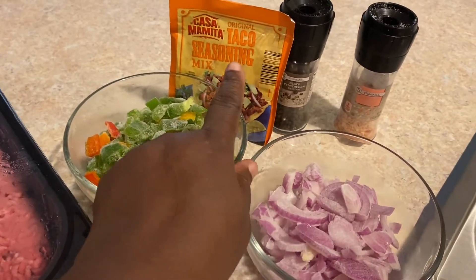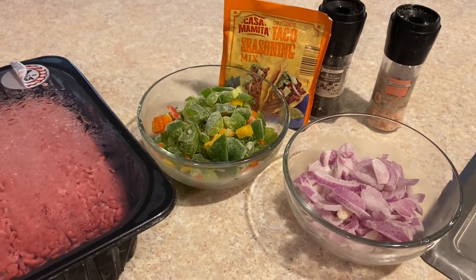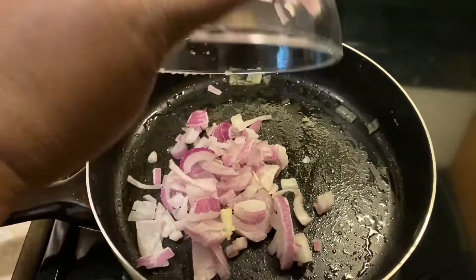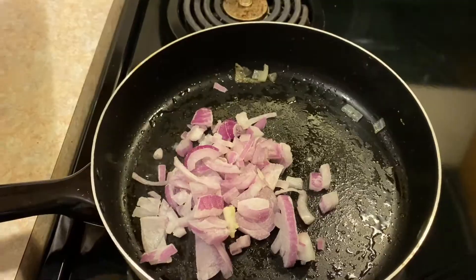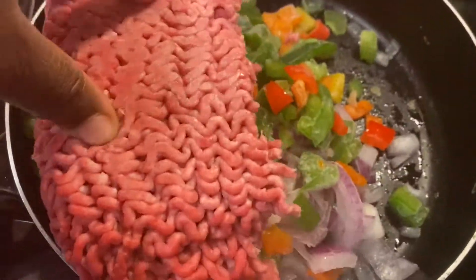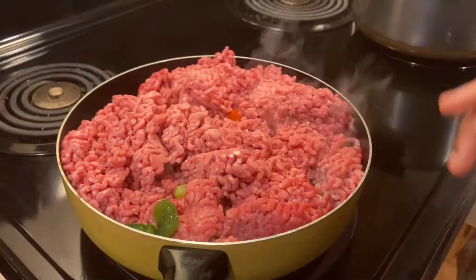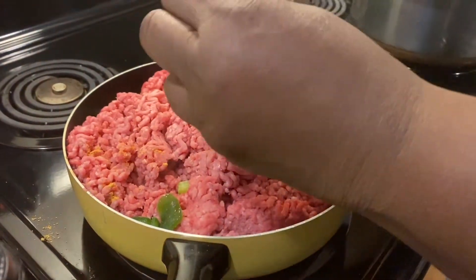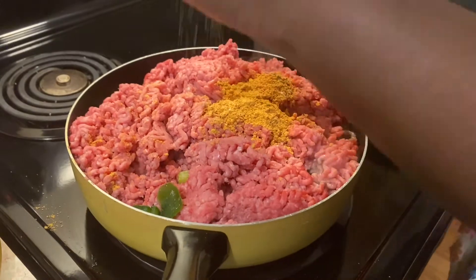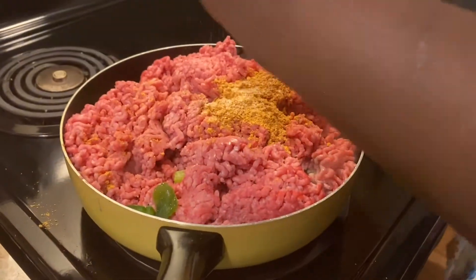The next thing I'm making is taco meat. I like to make taco meat in bulk because it freezes really well and my boys really like it. I have a large container of ground beef, some red onions, bell peppers, taco seasoning, and salt and pepper. To a skillet I'm adding my red onions, bell peppers, and ground beef — that container was five pounds and I didn't use the whole thing. I add in the taco seasoning and a little salt and pepper, let it brown, drain the meat, and our taco meat is done.